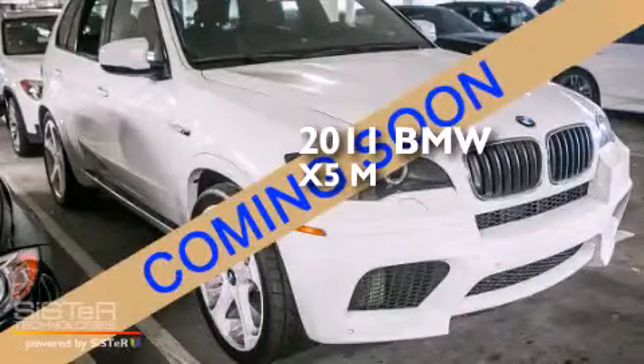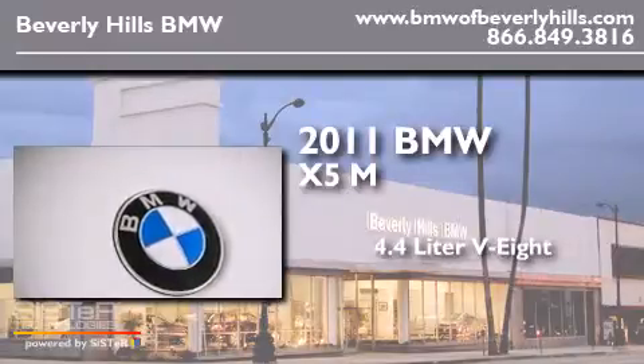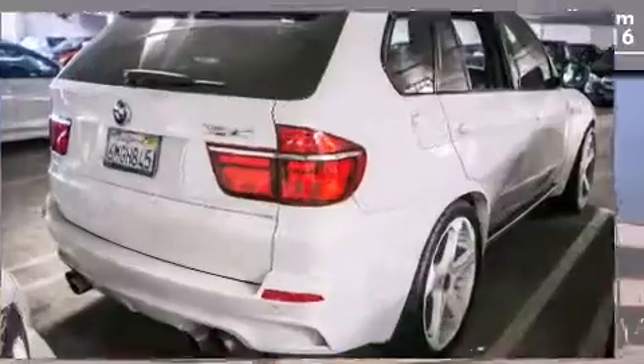This is a 2011 BMW X5M. It has a 4.4-liter, eight-cylinder engine, an automatic transmission, and all-wheel drive.